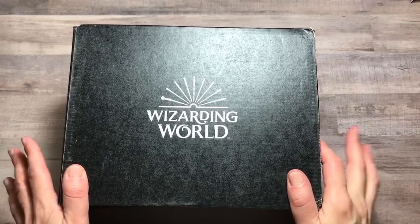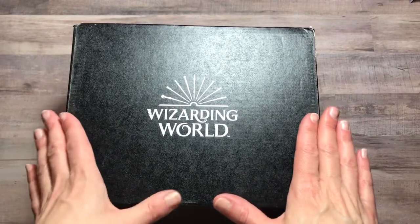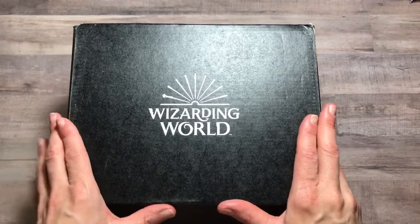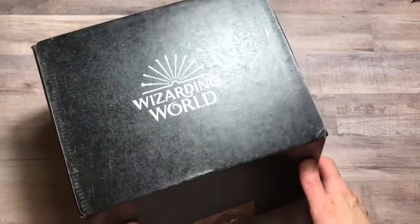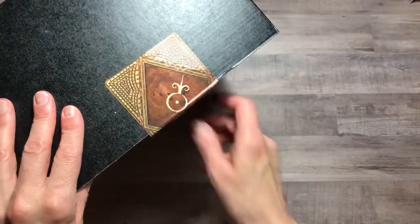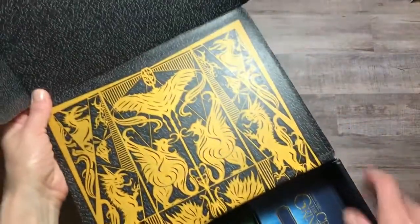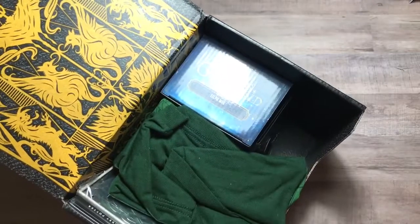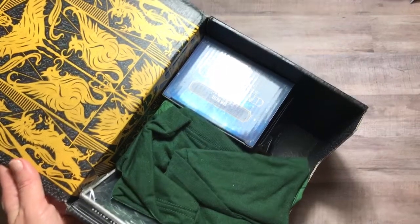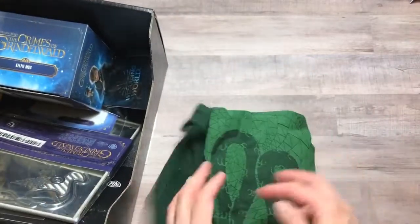Hello everyone, welcome to Jack Scraps, this is Jackie and thank you for joining me today. I have another Loot Crate Wizarding World box that just arrived and I thought I would open it with you. All I've done is cut the tape so we could get into it. Here is the box — it has a very cool design on it, looks like Fantastic Beasts.